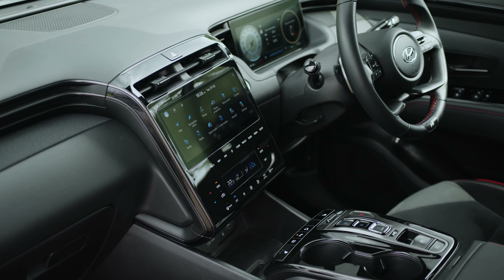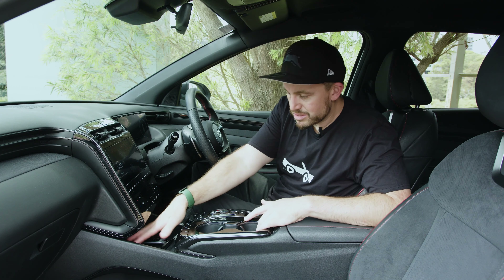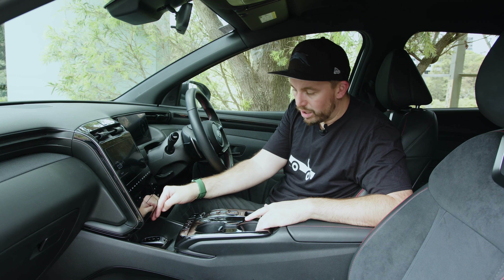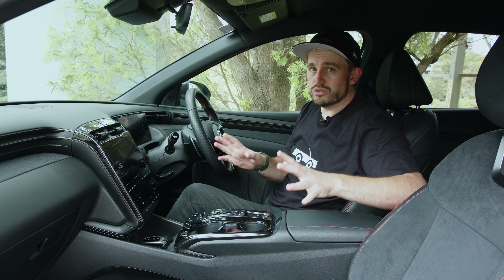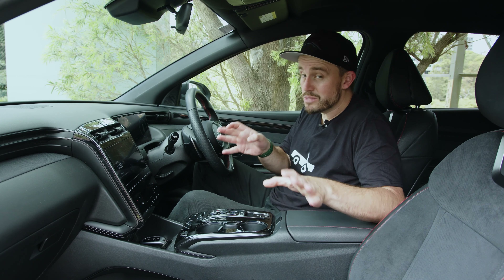Let's talk storage. There's a pair of cup holders between the front seats, bottle holders in the doors, a storage section in front of the shifter area for a phone, wallet or keys, and a covered centre storage bin as well. It's not too bad for storage — fairly practical in terms of space utilisation, and pretty comfortable.